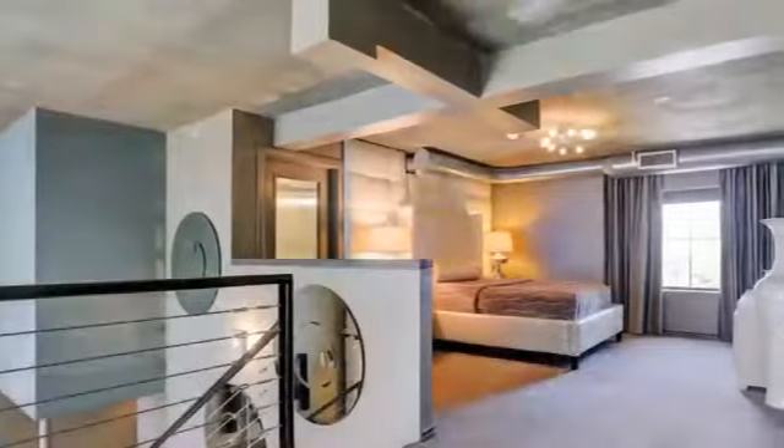It comes furnished, and it's available to rent for $4,025 a month.